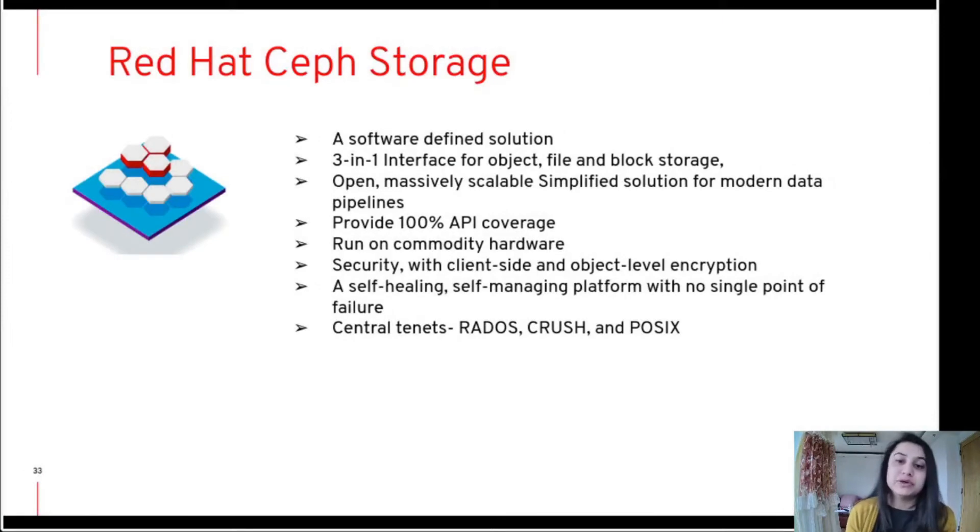To manage petabytes of data at the speed required by today's businesses, enterprises are turning to cloud technology. As a self-healing and self-managing platform with no single point of failure, Red Hat Ceph storage can significantly lower the cost of storing enterprise data in the cloud and helps enterprises manage their exponential data growth. Considering all the above, Red Hat Ceph storage can be the best solution as software-defined storage.